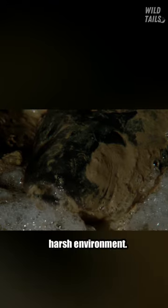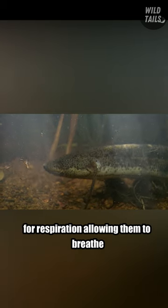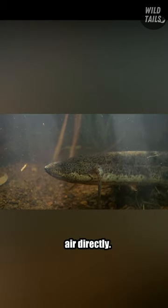This shields them against the harsh environment. They are equipped with both gills and lungs for respiration, allowing them to breathe air directly.